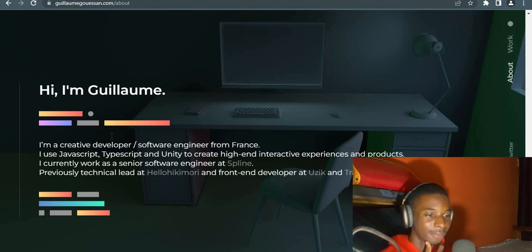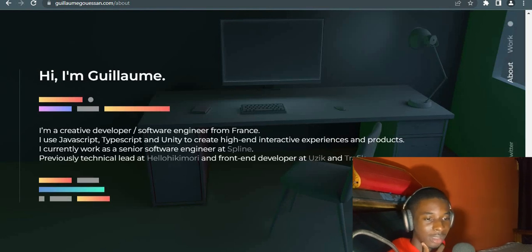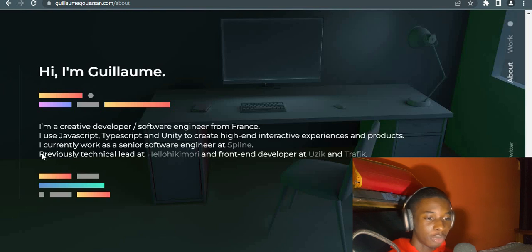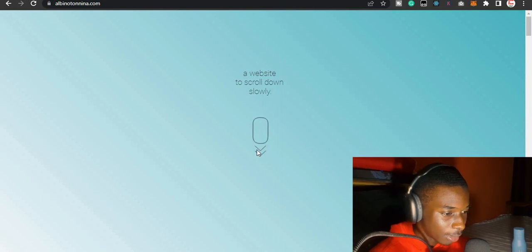He's rendering something right here. As you scroll down, the image is zooming out — that's a really, really cool effect. He says: 'I'm a creative developer slash software engineer from France.' French developers! He uses JavaScript, TypeScript, and Unity to create high-end interactive experiences and products. He currently works as a Senior Engineer at Spline, and was previously a Technical Lead. I'll give this website a nine out of ten.